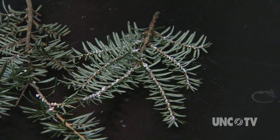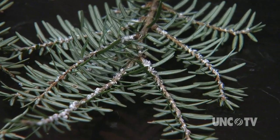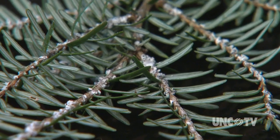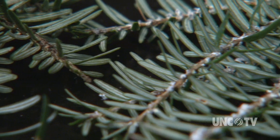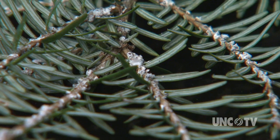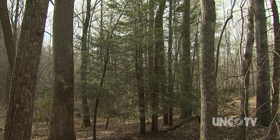The challenge for foresters is that the adelgid is only about one millimeter long and essentially undetectable except for its white egg casings. The barely visible black spots you see are the adelgids. For the most part, the insects stay inside the white waxy material on the branches, feeding and laying eggs. The trouble is, by the time the casings are visible, the tree has already been invaded.